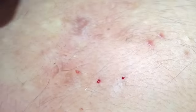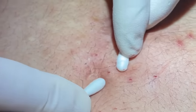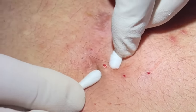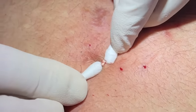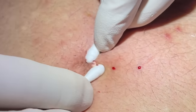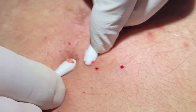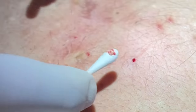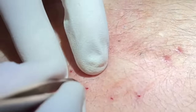A common question I hear is: do you take the sac out every time? And the answer is no, not every time. If it comes out easily I try to get them out, but sometimes you'll cause an indentation and it may take years for that sac to refill. Then you'll have indentations instead of bumps, and sometimes people don't like the indentation more than they didn't like the bumps — so that's something to keep in mind and discuss with your patient.